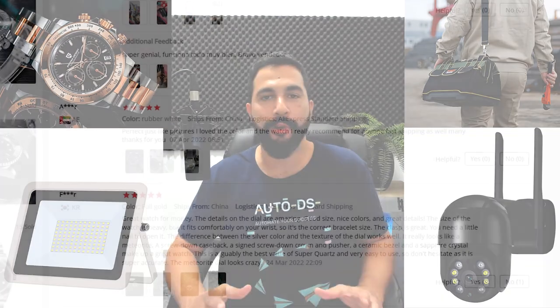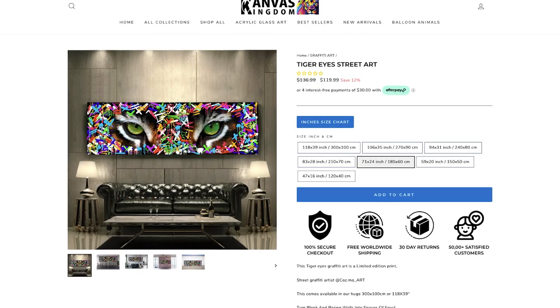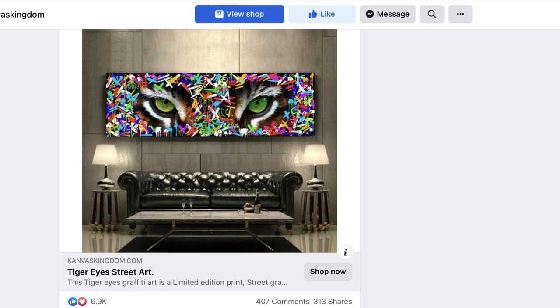Welcome to our new and improved product finding videos where not only am I going to show you what products you should be selling on your dropshipping stores, but I'll also show you all of the social proof that you will need, including which seller is selling these products, what Facebook ads they are running with all of the engagements, and where they are getting the product and how much they are profiting from every sale. Our new product finding videos are going to take you one step ahead of your competition with the best product finding practices and strategies.